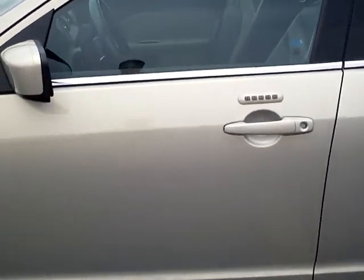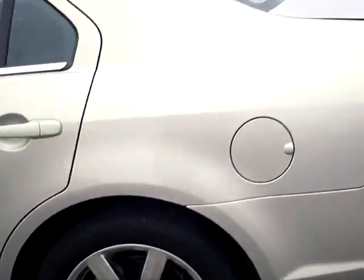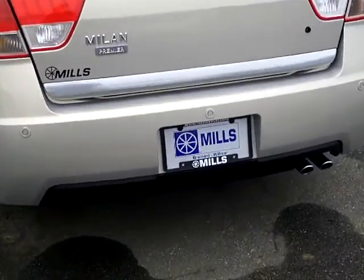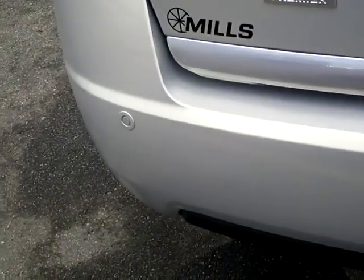The keyless entry system that you see there on the door. Very sharp color. The Premier Edition is kind of the high-end model. It's got the backup sensors there if you can see those on the bumper.